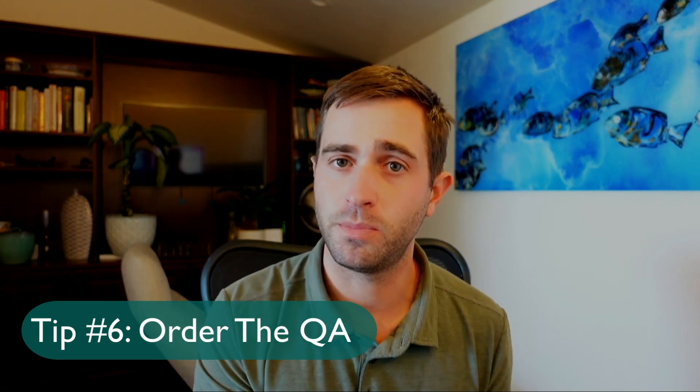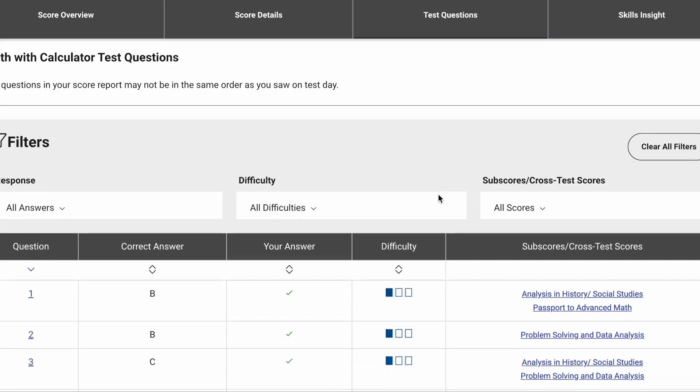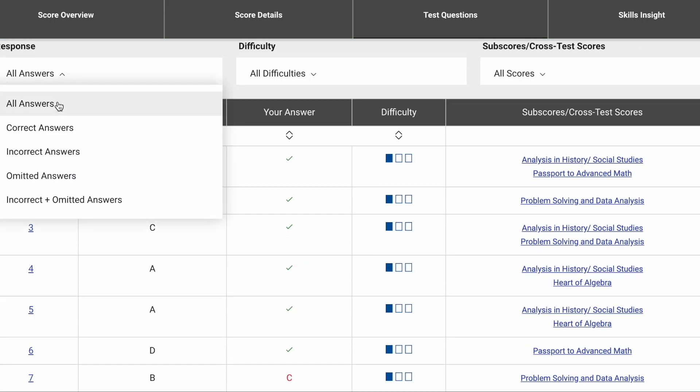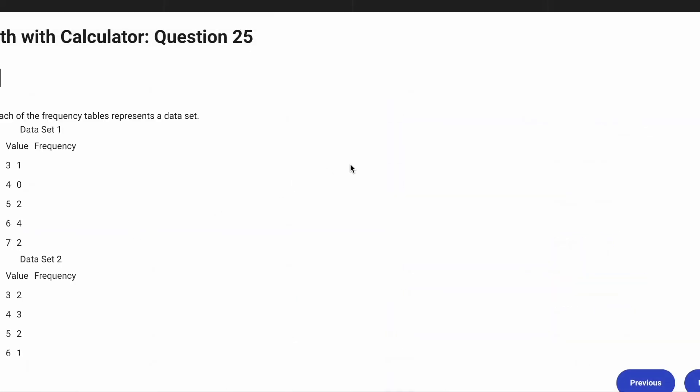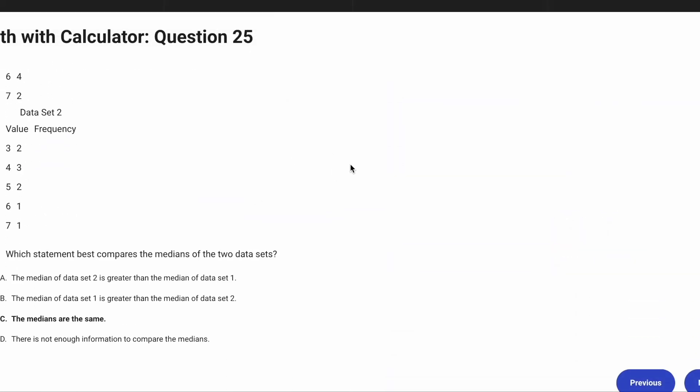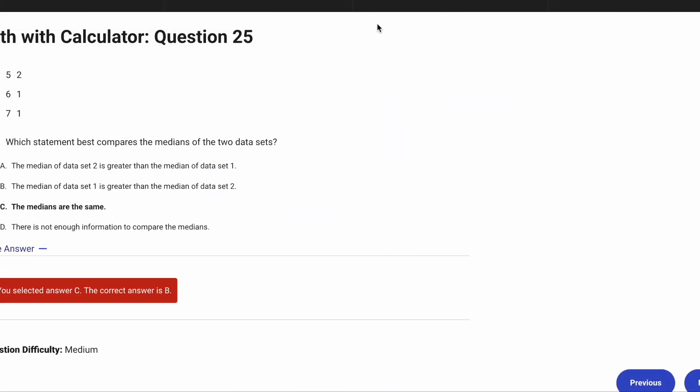Our sixth tip is to order the question and answer service. You can do this before you take the SAT or wait until you get your scores back in case you're happy with them. Ordering the question and answer service is incredibly helpful because it lets you go back and view exactly what you missed on test day. Heading into June, you'll understand whether you're making silly mistakes or whether there's specific content you need to focus on to improve your score.